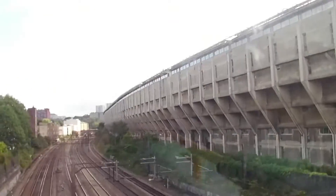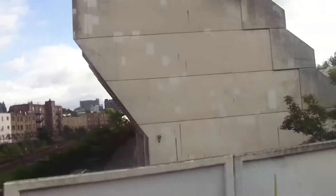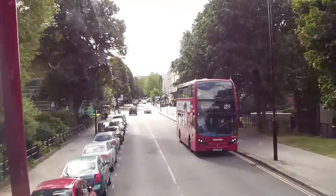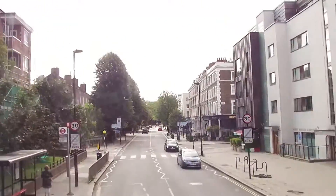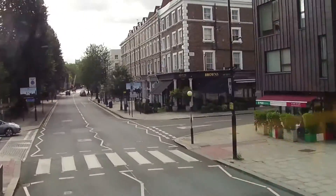Look at this building on the left here by the way — these are apartments. A bizarre 1960s-type thing. It's really nice sometimes because they have flowers cascading down the side of it in the spring.